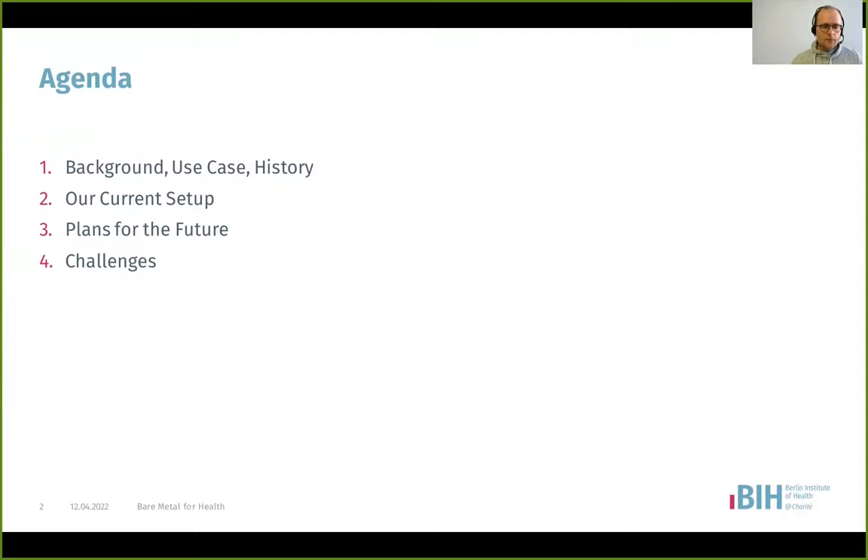The agenda: I will go over a bit of background of the institute — who we are and what things are used for — our use case, a little bit of history of what happened until we got here, then our current setup that we did with the help of the Ironic community, our plans for the future, and then some challenges that we had.